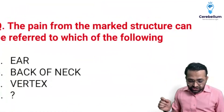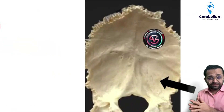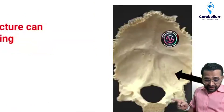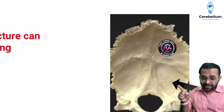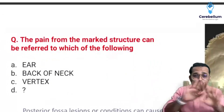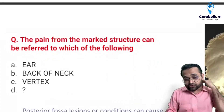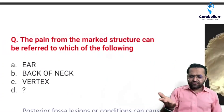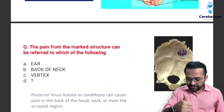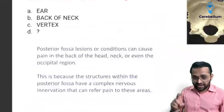One more question: the pain from the marked structure can be referred to which of the following? This is a very old question but came into our pattern again. There was an image of the foramen magnum — I always told you the foramina will help you. This is the foramen magnum, and here is the posterior cranial fossa — they marked here. They asked: pain from the marked structure — can it refer to the ear? No, excluded, not related to the ear. Back of the neck? Yes — the dura mater is supplied there and it supplies the neck part also. The vertex? And the D option was frontal. Answer is back of the neck.